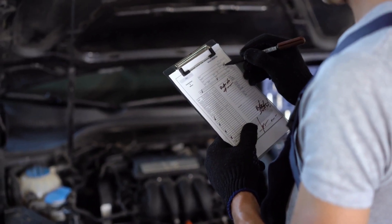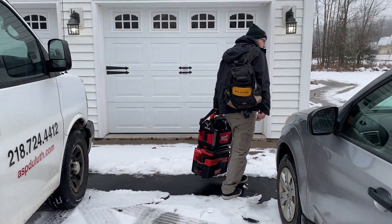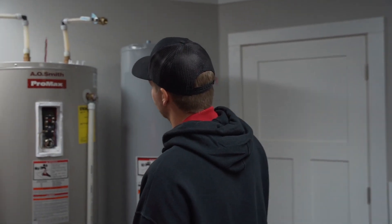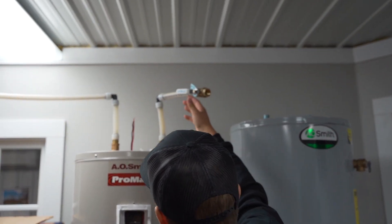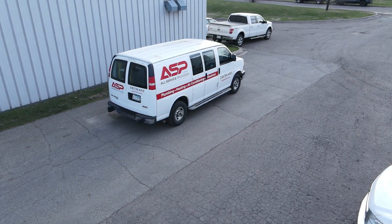Any installation that requires a permit, we file for it. If there's an inspector that needs to come out, we schedule that — we try to do it the same day, and if that doesn't work, then the next day that the homeowner and the inspector are both available. We are available 24 hours a day, six days a week, and we are closed on Sundays, pending inclement weather and extreme acts of nature.